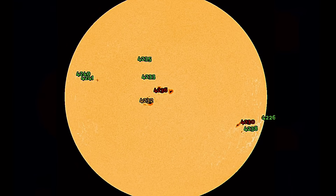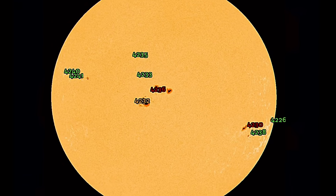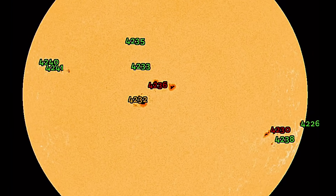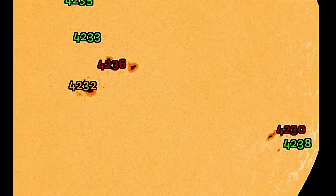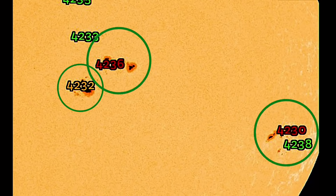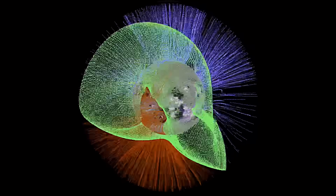Looking at sunspots right now, as you can see, nine sunspots. One turning away. 4230 is a nasty one, and as well 4236. 4232 looks prime as well.